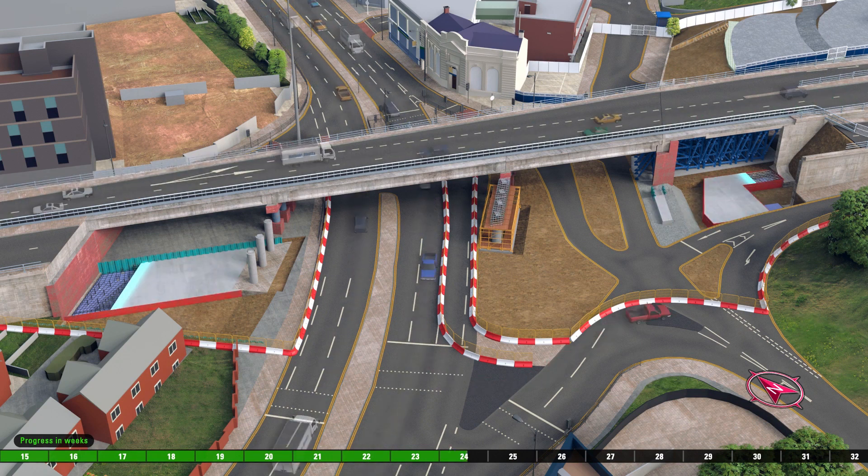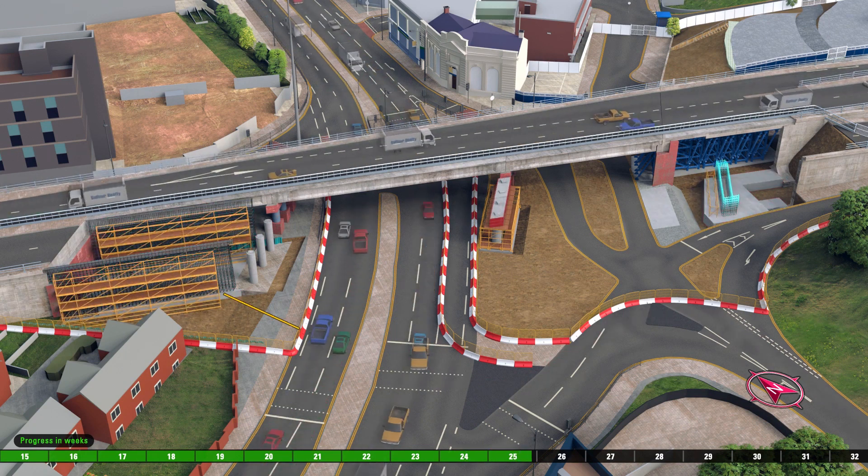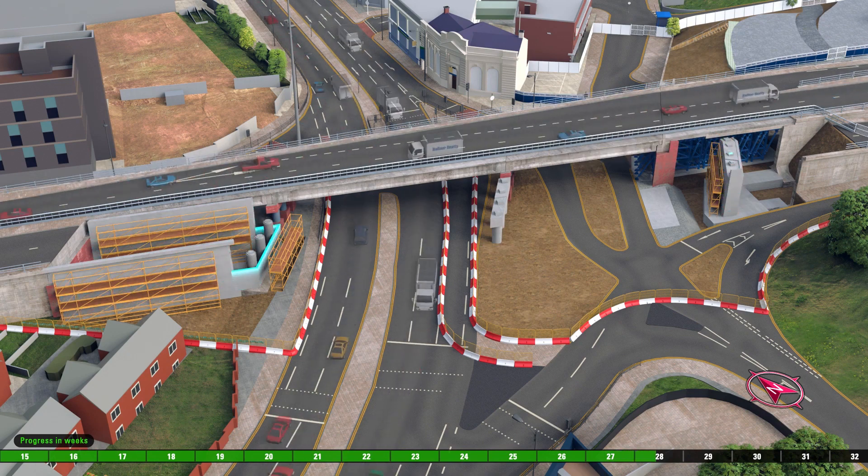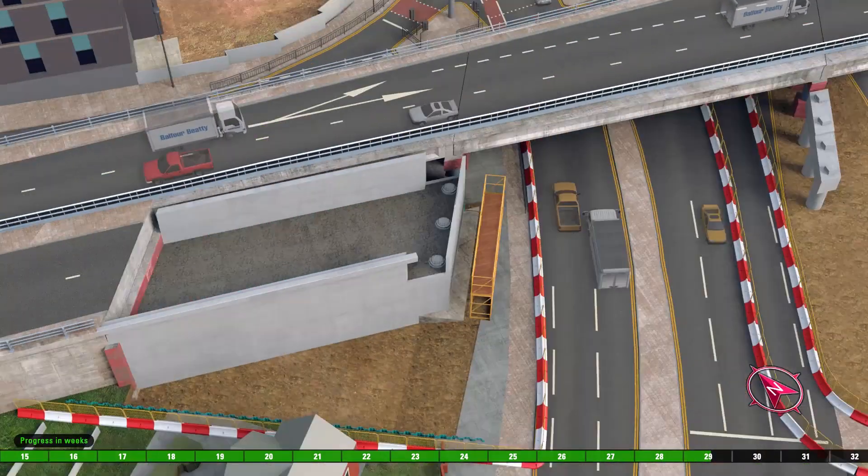The central columns and north and south walls are constructed with concrete pours, and reinforcing wing walls are shown on both sides of the bridge.